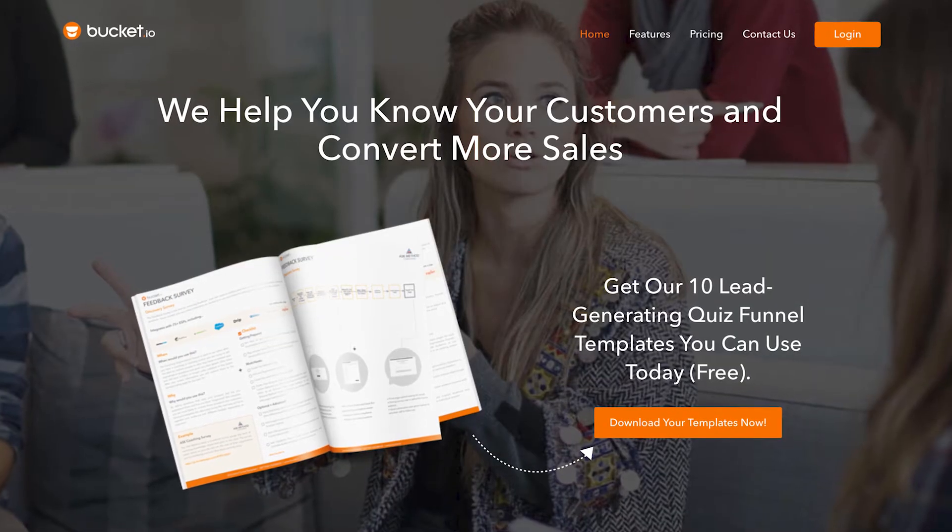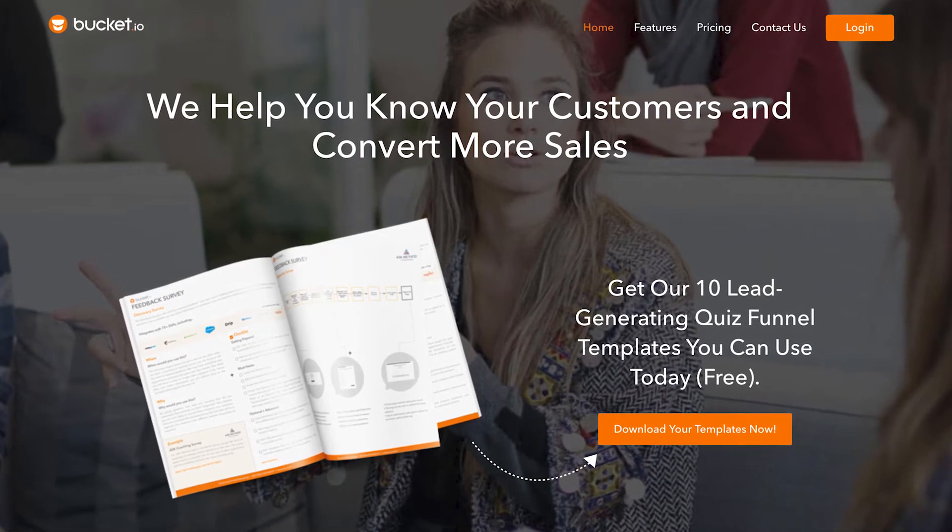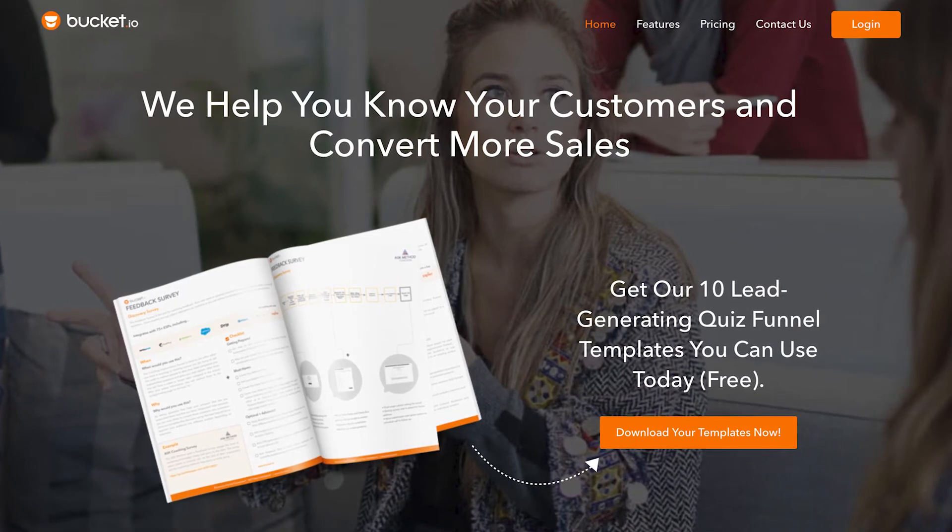If you want to learn more about quizzes, definitely check out a book called The Ask Method by Ryan Levesque — he is amazing when it comes to quizzes. I also use his quiz platform, it's called Bucket.io. I will leave all the links in the show notes so you can check it all out.